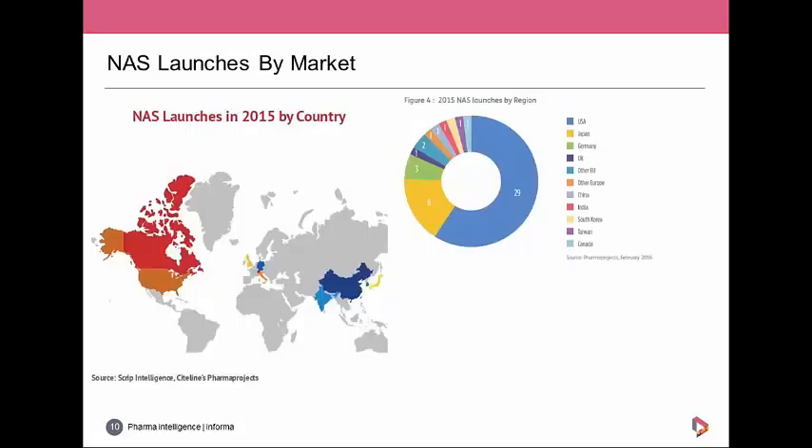The US maintained its dominance as the preferred market for first launch, with well over half of NAS launches — 63 percent — up from 56 percent in 2014. Japan came in second, beating the whole of Europe combined, giving evidence that the recent push to speed up the drug approvals process is working. In Europe, Germany maintained its spot as the most popular market for first drug launches with three, despite growing pricing and reimbursement difficulties.